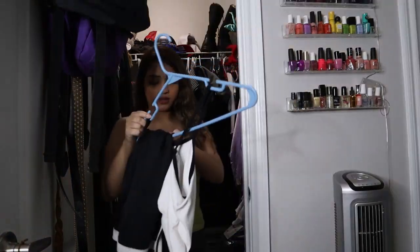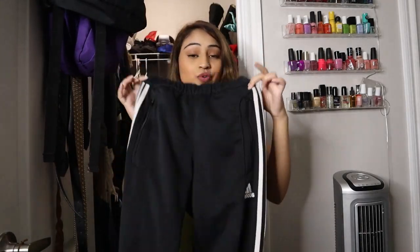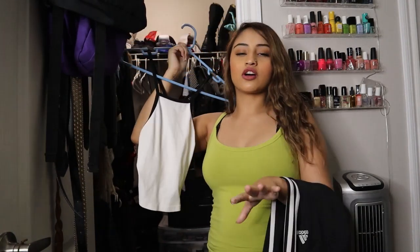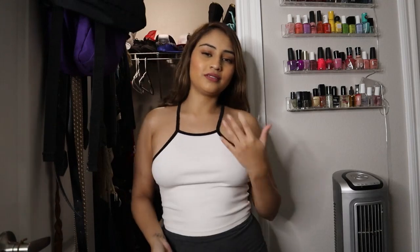Then we have my OGs — I'm gonna remember to wear these more often because I love them. I don't know if they have other colors but if they have this in red I need to find it. Keep. Now this top — let's be real, let me try it on to see if it fits the ladies. It's a cute top, it is, but I can't tell if it's flattering on my body or not. Y'all let me know in the comments.